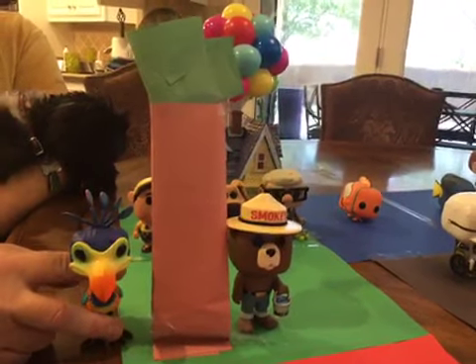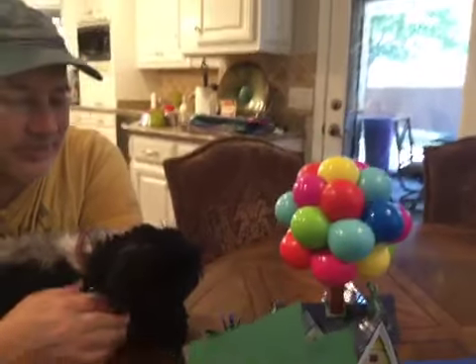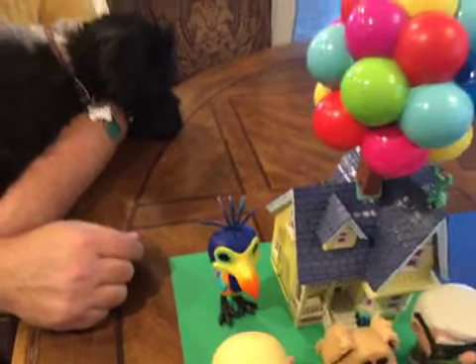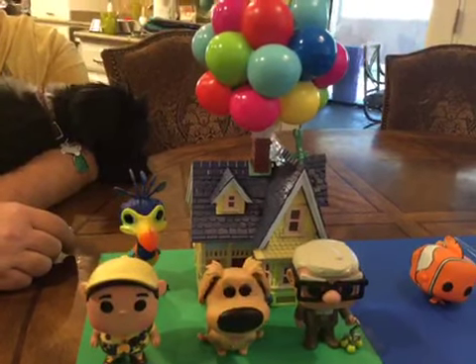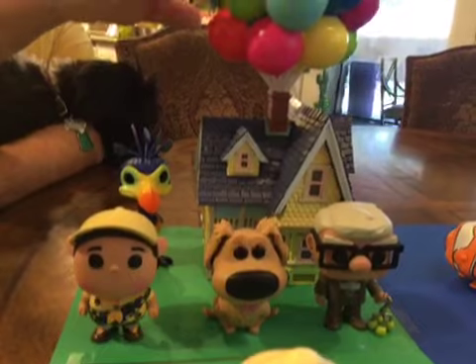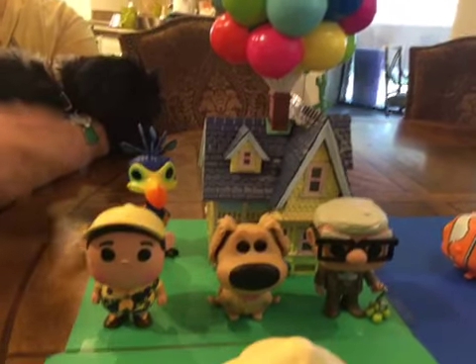And then we have this UP area back here. We have the UP house with Kevin, which is actually probably one of my favorite pop figures from UP that I have in my collection. I got that one last year for Christmas — thanks, Santa! It's awesome because it comes with the house and Kevin, and it comes in that giant box.